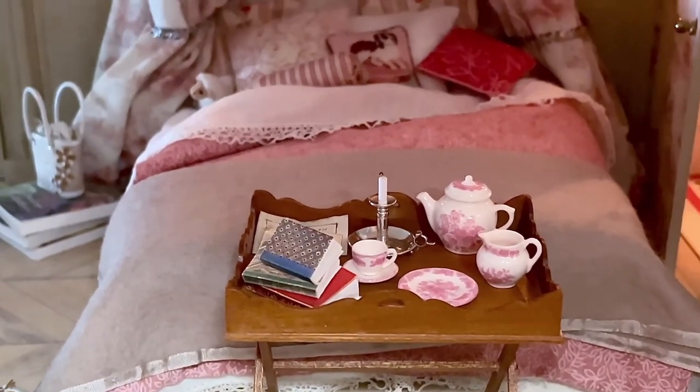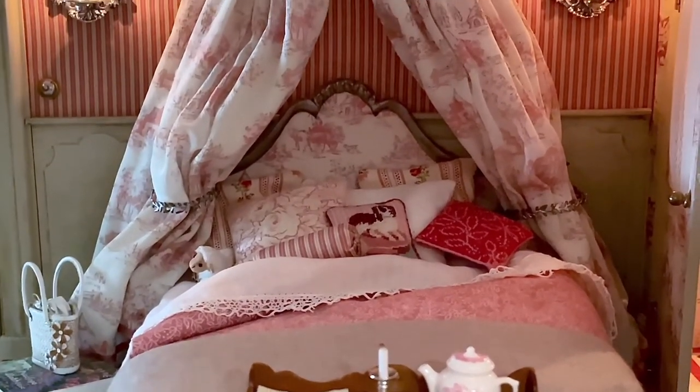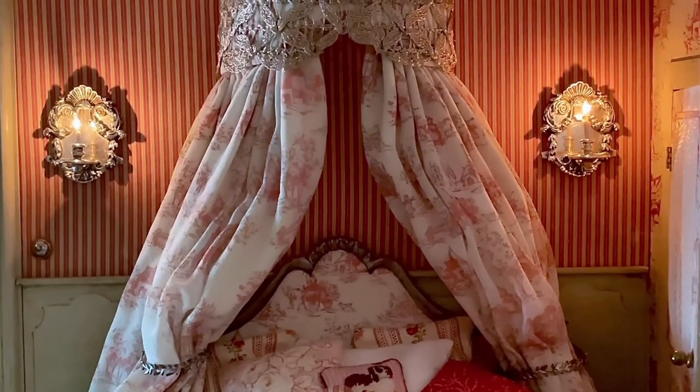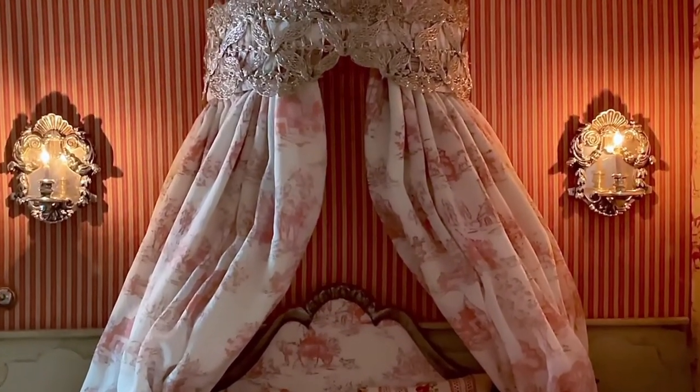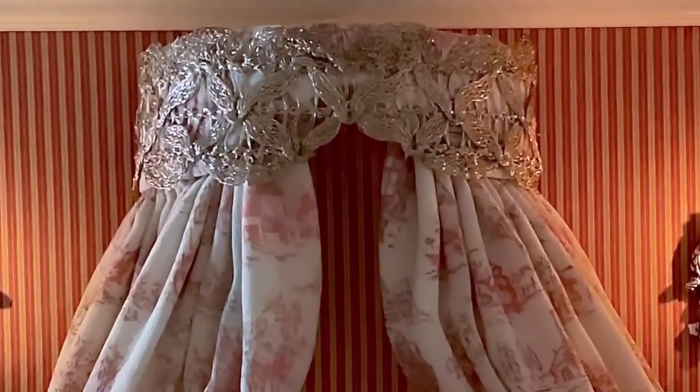I dressed the bed with crisp white sheets, a duvet, a warm woolen blanket, and lots of pillows. And I finished the canopy crown with some antique silver lace I found in an old sewing box. I like the way it looks with the two silver wall sconces.